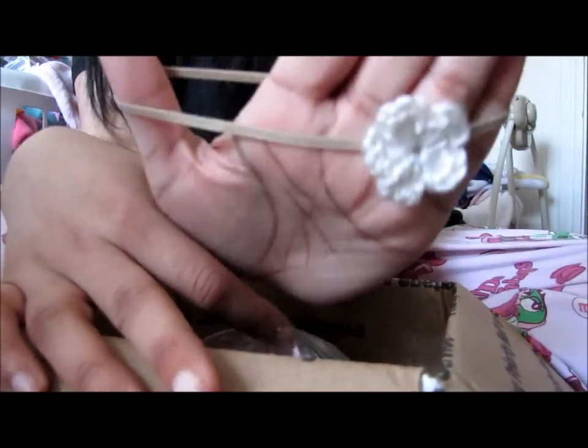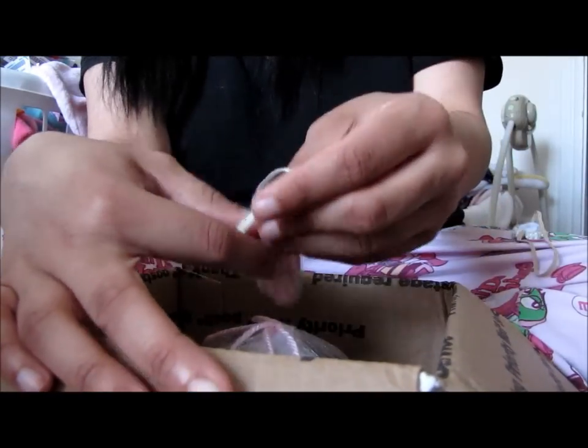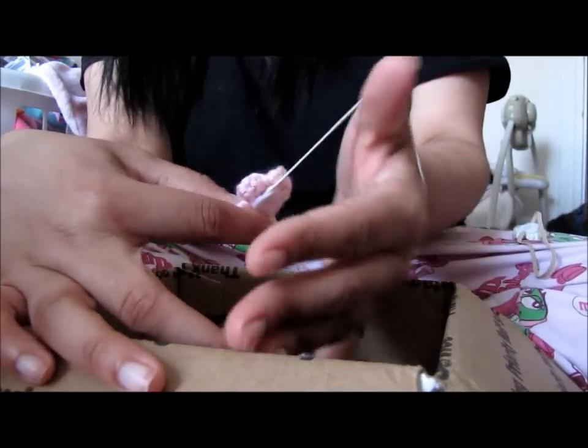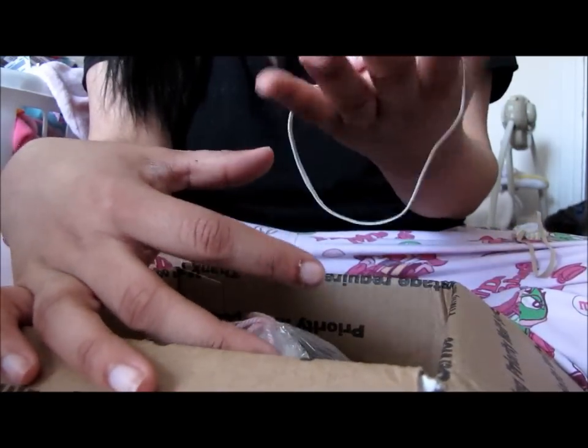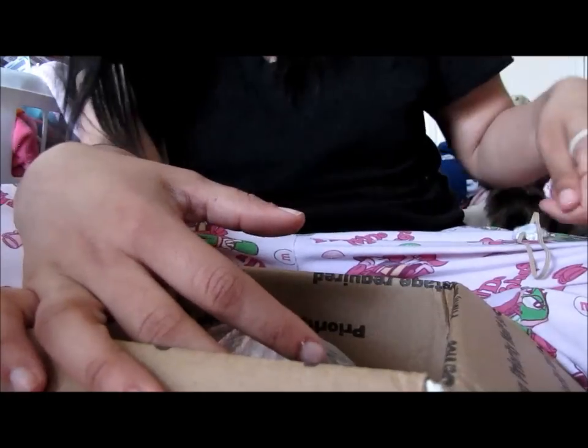Here's this one, which is white. How cute! And then she also did a pink one, and she makes these homemade. So thank you so much, Jodi. Here's the second one — it's just pink. How cute!